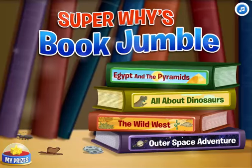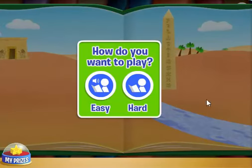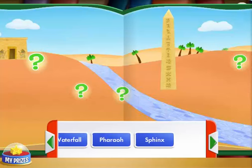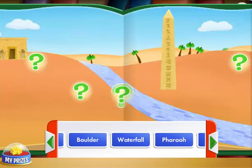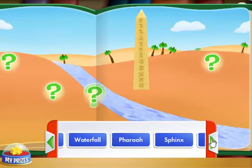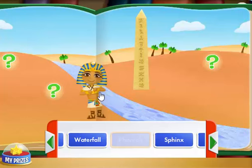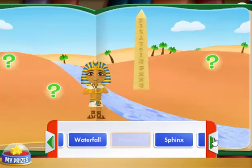Easy. To put the story back together, first click on a question mark and listen to my clue. Then, click on what's missing and drag it into the right spot in the picture. Boulder! Pharaoh! Awesome! A pharaoh is a king in Egypt that rules the land.